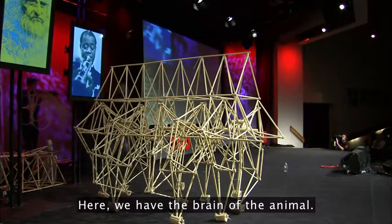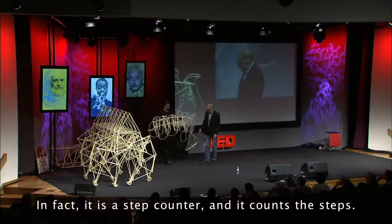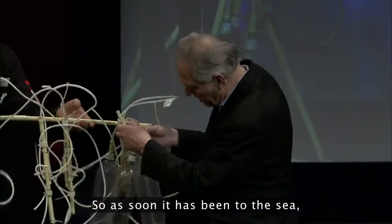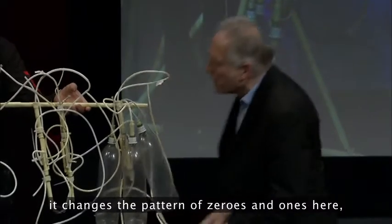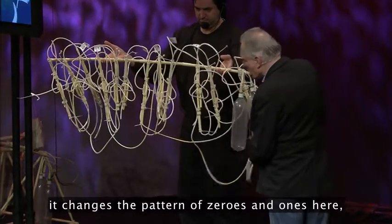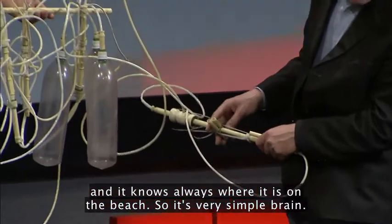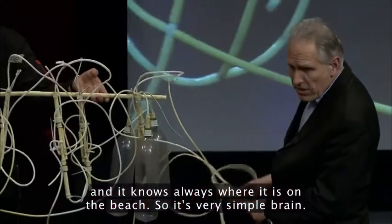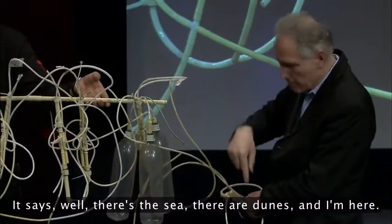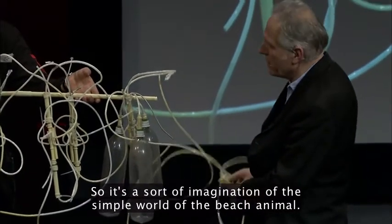Here we have the brain of the animal. In fact, it is a step counter — it counts the steps. It's a binary step counter. As soon as it has been to the sea, it changes the pattern of zeros and ones here, and it always knows where it is on the beach. It's a very simple brain. It says: there's the sea, there are the dunes, and I'm here. It's a sort of imagination of the simple world of the beach animal.